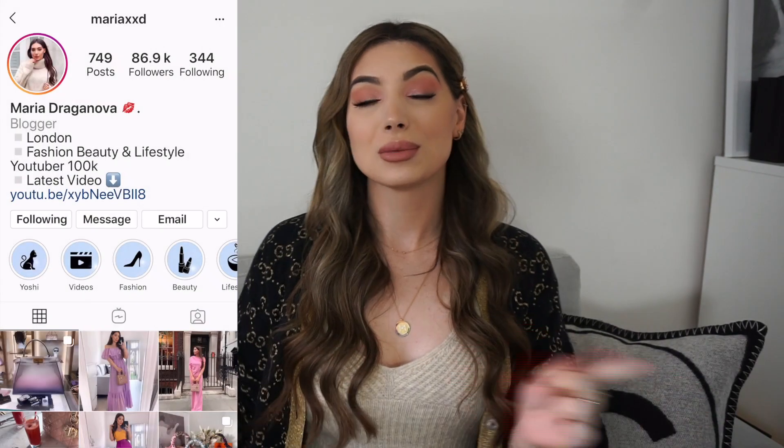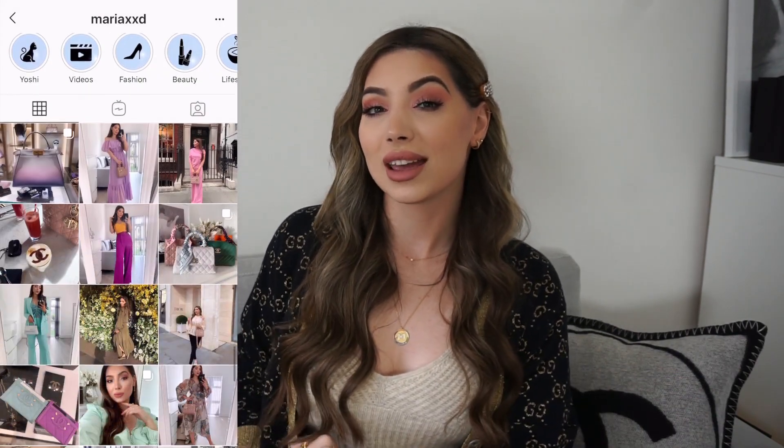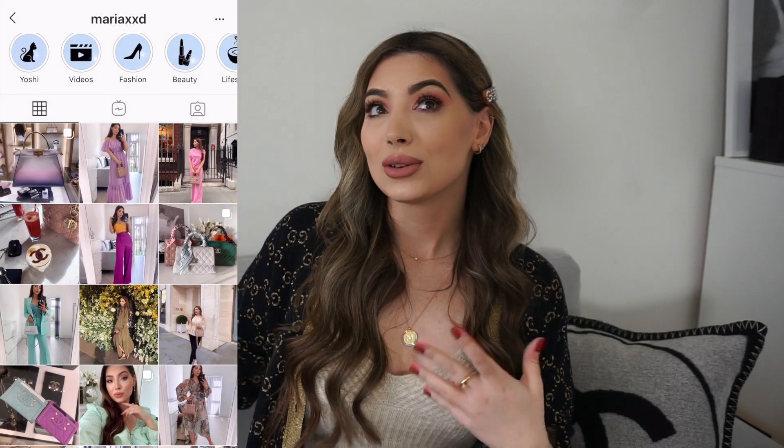Hi guys, welcome back to my channel. Today's video is very casual — I decided to sit down and share with you what I've been loving lately. I also have some new purchases to unbox and show you. Don't forget to follow me on Instagram where I upload my daily outfits and new purchases. Let's get started because I have so many goodies to show you.